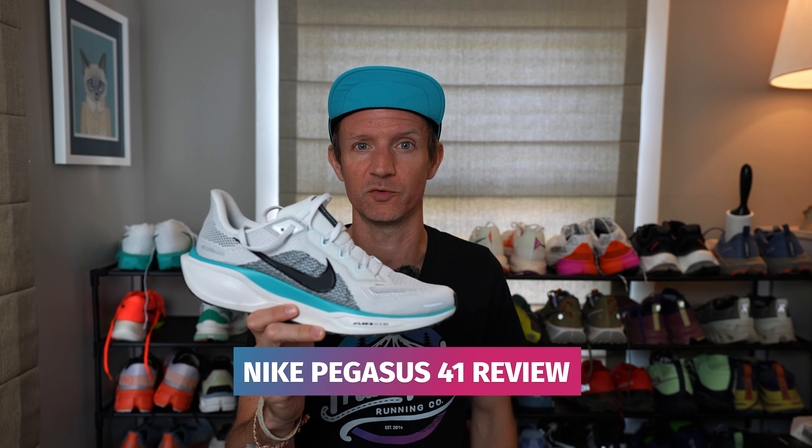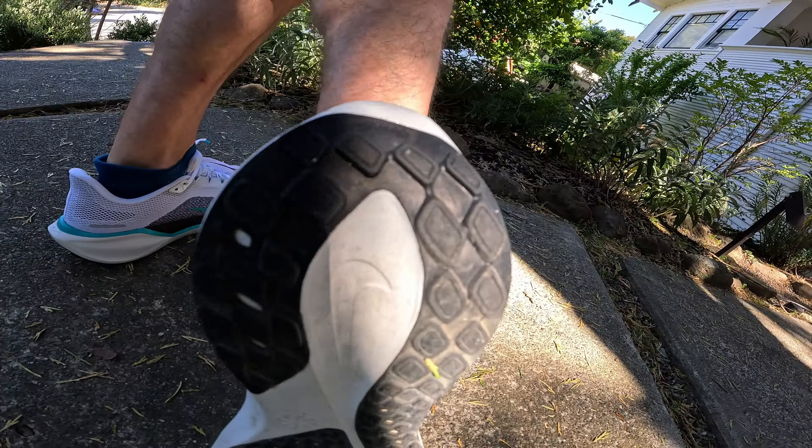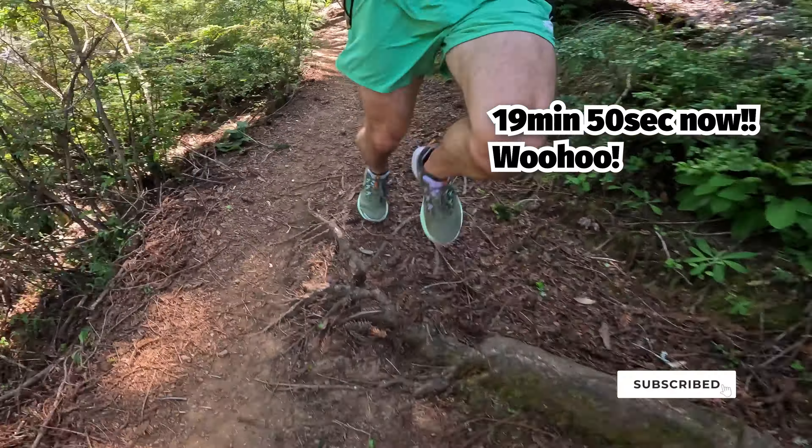Hey guys, I'm Alistair from the Trail and Kale Running Co, and this is my Nike Pegasus 41 review. I'm just a regular guy who absolutely loves running and reviewing the latest running shoes and gear. My 5k PR is 20 minutes, which I'm always trying to beat.